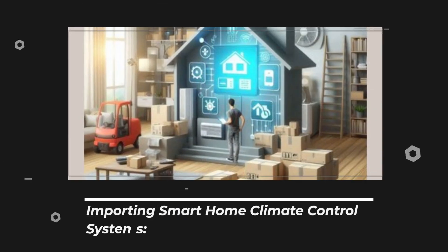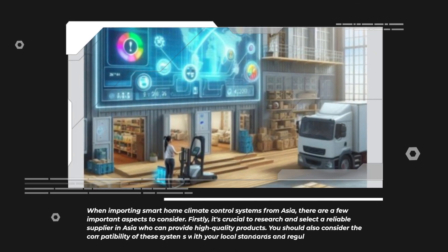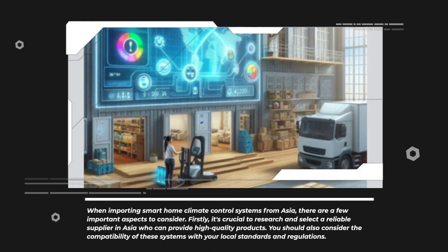When importing smart home climate control systems from Asia, there are a few important aspects to consider. Firstly, it's crucial to research and select a reliable supplier in Asia who can provide high-quality products. You should also consider the compatibility of these systems with your local standards and regulations.